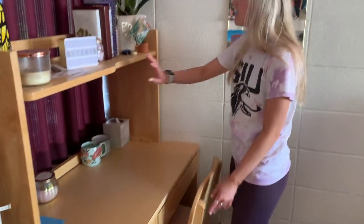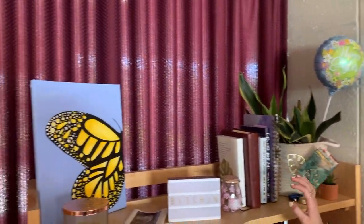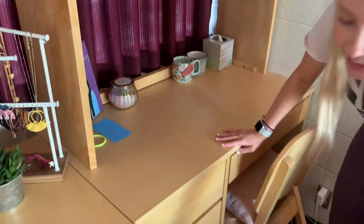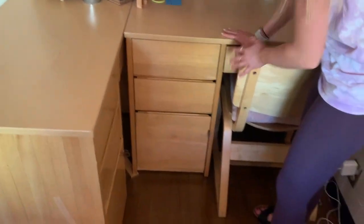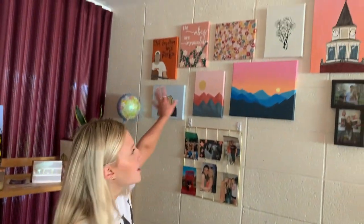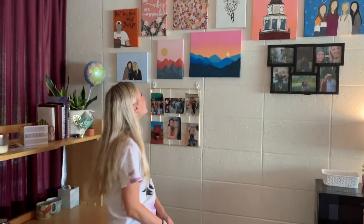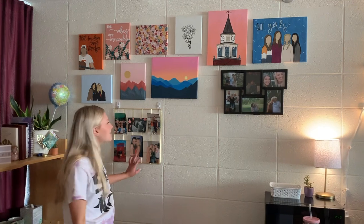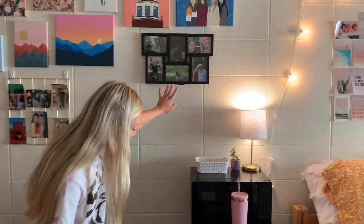Over here I just have some books, a plant, some stuff from my friends for my birthday, and then some mugs and stuff like that. In these drawers I've got all my school stuff and some more extra stuff. Over here I'll just do this wall — this is my painting wall, just all things I basically made since I've been here, and some pictures of me and my friends and family.